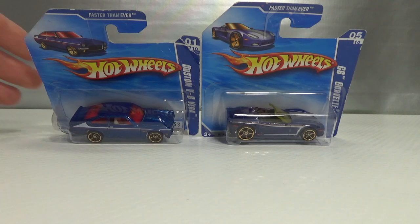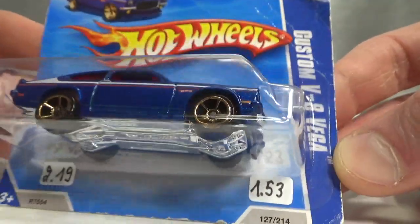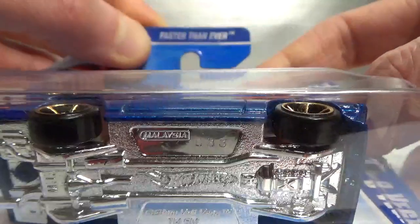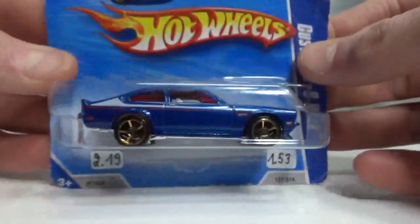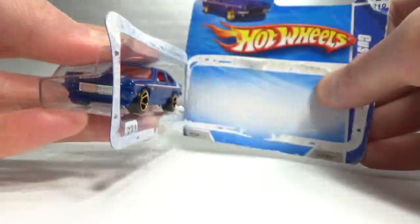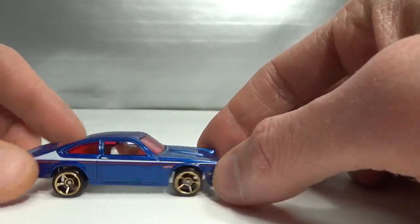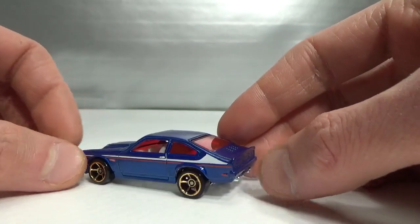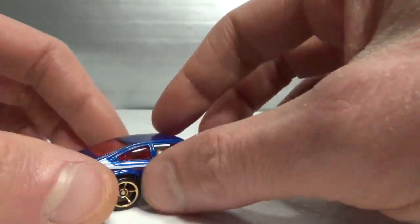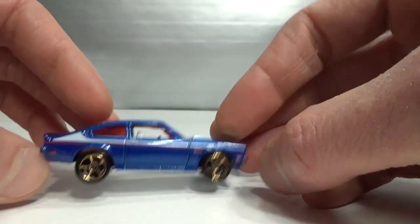I will start with the 2010 ones. First one is a Custom V8 Vega — it says 'Faster Than Ever' on top, and the back reads '2010, number 127, Custom V8 Vega.' Very nice blue color. Not a big fan of the red windscreen, I must admit. There's a chrome grill piece and chrome exhaust, part of the base. Very cool looking.